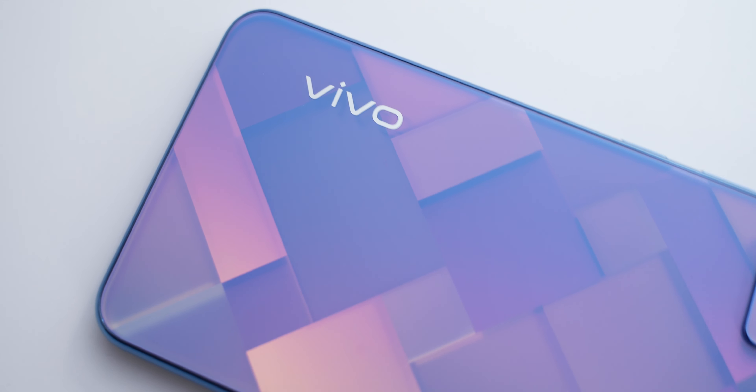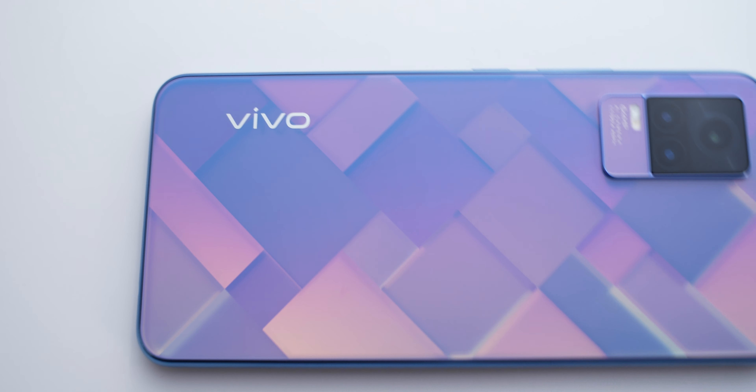It's been years since I have reviewed any Vivo phones, and this is the Vivo Y73 that I'm going to talk about. The first Vivo phone I'm reviewing after years is going to be an offline-centric phone. Hey guys, Anja here, welcome back to another video — we're going to talk about the Vivo Y73.